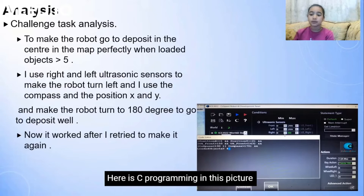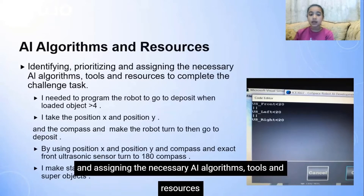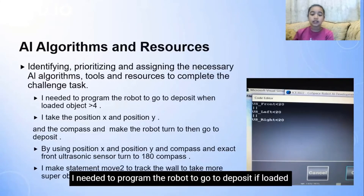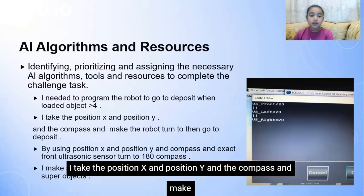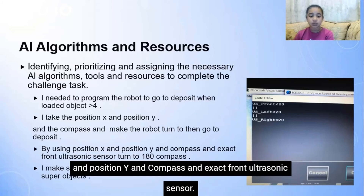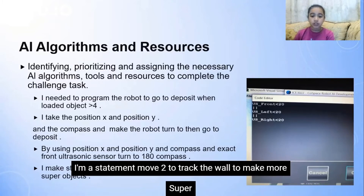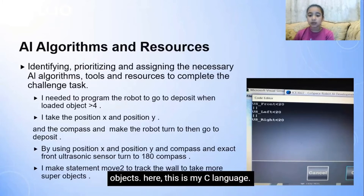Here, this is the programming I see in this picture. AI algorithms and resources: identifying and prioritizing, and assigning the necessary AI algorithms, tools, and resources to complete the challenge task. I needed to program the robot to GoTo Deposit when loaded objects more than four. I take the position X and position Y and the compass, and make the robot turn, then GoTo Deposit. By using position X and Y, compass, and front ultrasonic sensors, turn to 180 compass. I make a statement move to track the wall to make more super objects. Here is my C language move to programming.